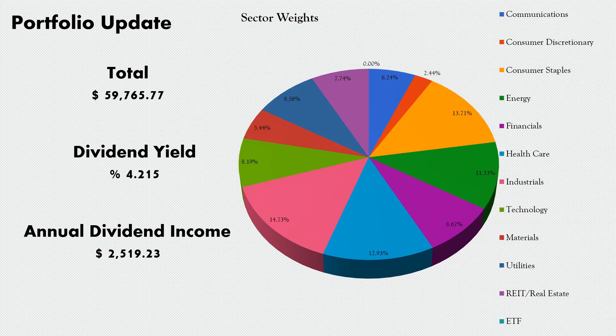I am looking at a few ETFs right now that I may add over the coming weeks, but I want to do a little more research before I pull the trigger. If I do, you guys will be the first to know.